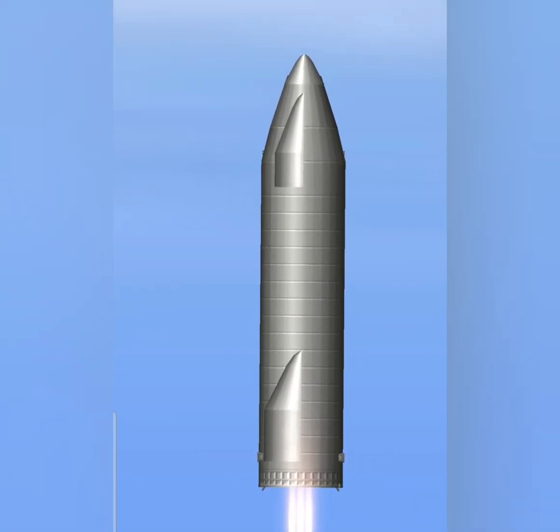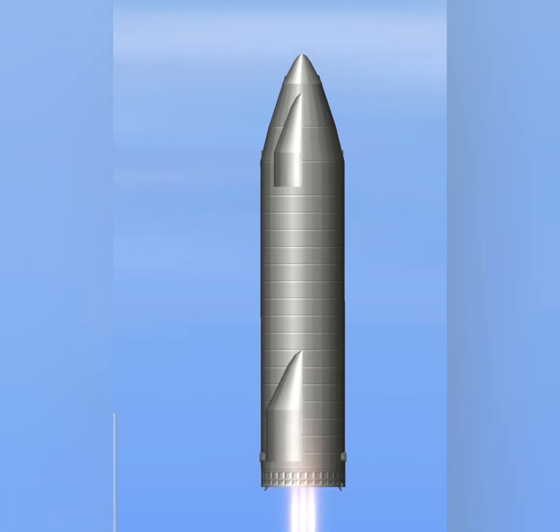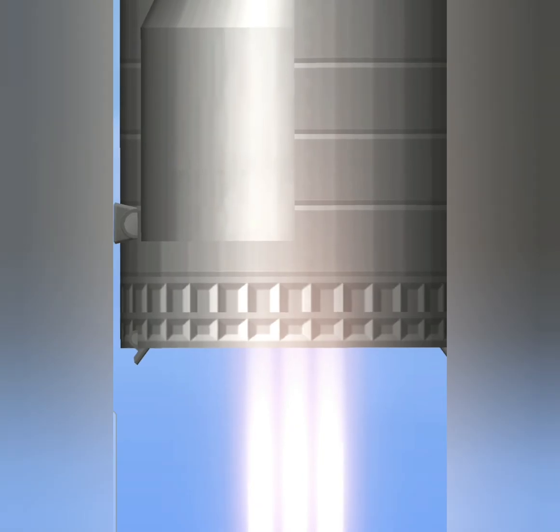T plus 30 seconds. All three Raptor engines at full power. Starship climbing, 10 km altitude. The view on the right shows three Raptor engines burning. Everything continues to look nominal right now for the stage after propulsion.